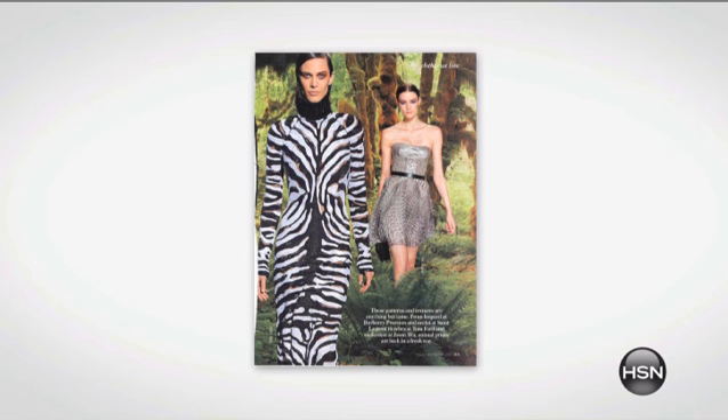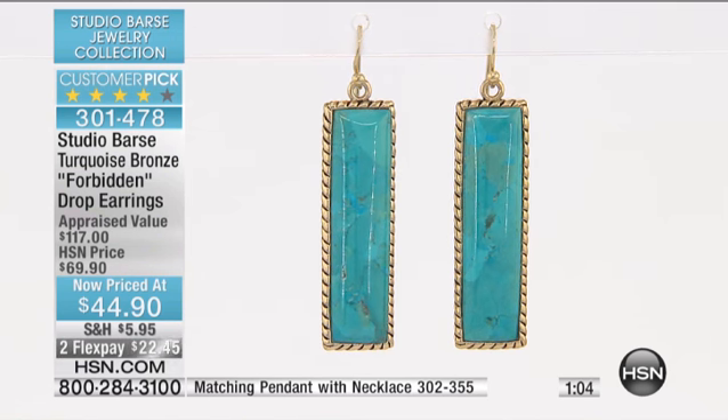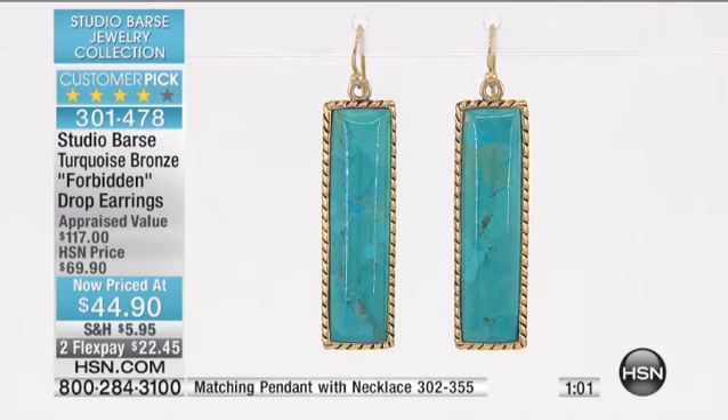This is two and three-eighths, which is just slightly longer than two inches — a great length. And then this is really elongating, so it elongates the face a little bit.